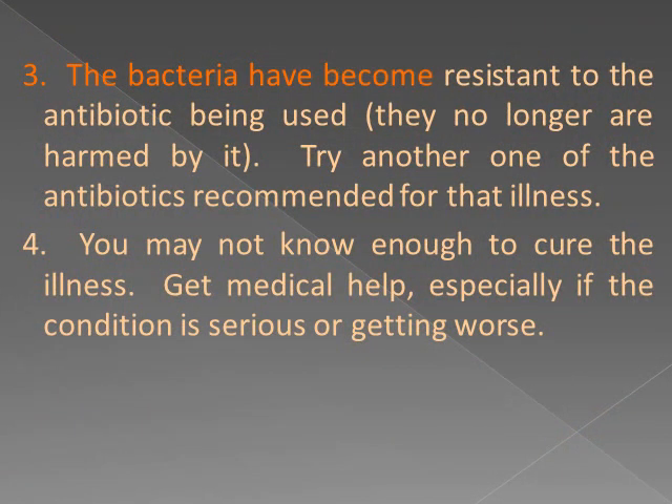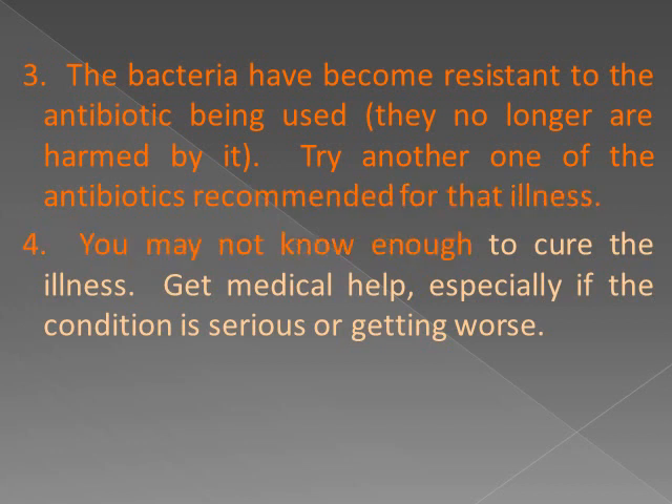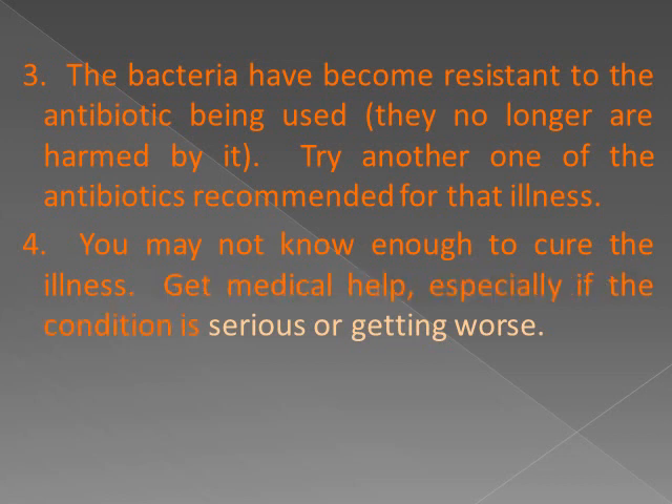3. The bacteria have become resistant to the antibiotic being used — they no longer are harmed by it; try another one of the antibiotics recommended for that illness. 4. You may not know enough to cure the illness — get medical help, especially if the condition is serious or getting worse.